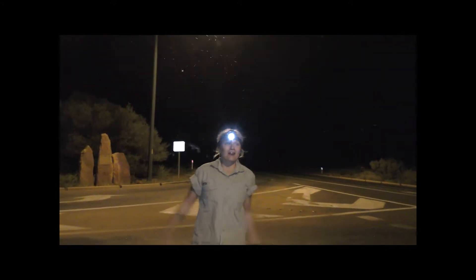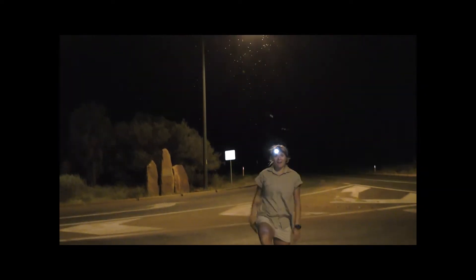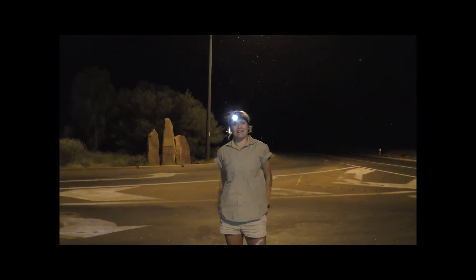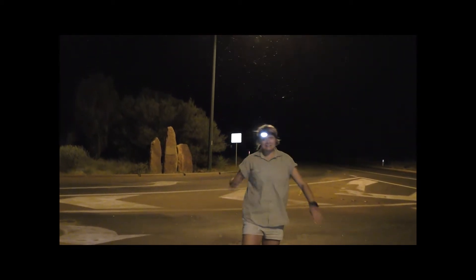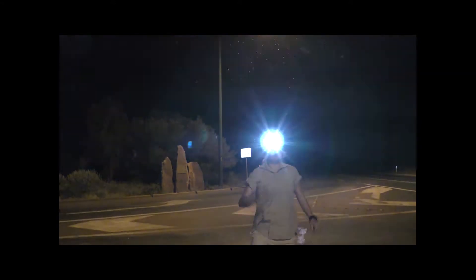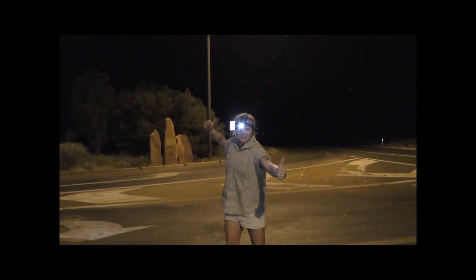Look at all the bugs around me. You know what bugs do? They play a vital part in our ecosystem. They are the food source for so many fauna in this area. Yes, they're annoying. Yes, they fly in my mouth and get in the car — gee whiz! But they are at the bottom of the food chain and they make everything else possible. Pretty awesome.